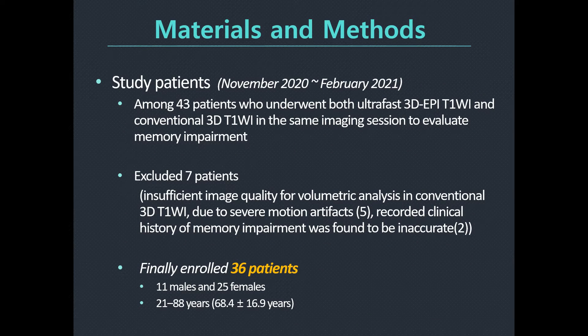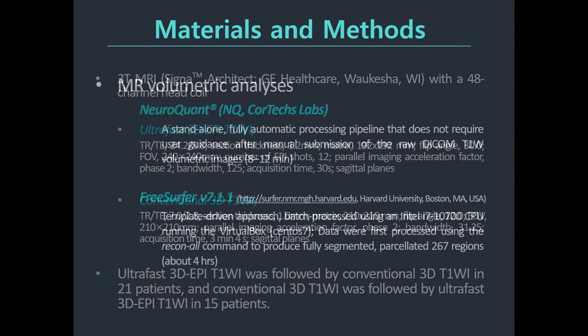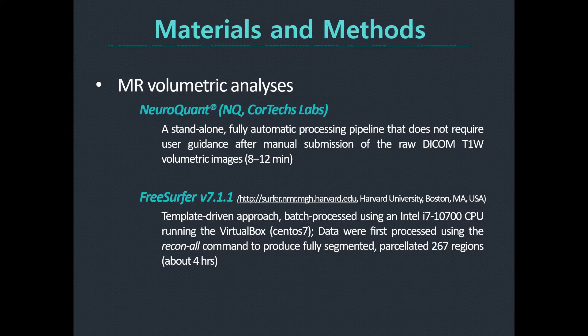This retrospective study included 36 patients with memory impairment who underwent 3-Tesla brain MRI examination, including both ultra-fast and conventional 3D T1-weighted imaging in the same imaging session. Automated brain volumetry was performed using NeuroQuant and FreeSurfer software. Volumetric measurements were compared between the sequences for nine regions in each hemisphere of the brain.